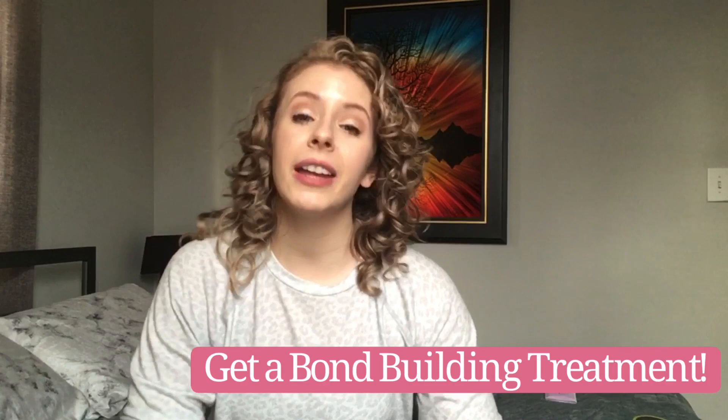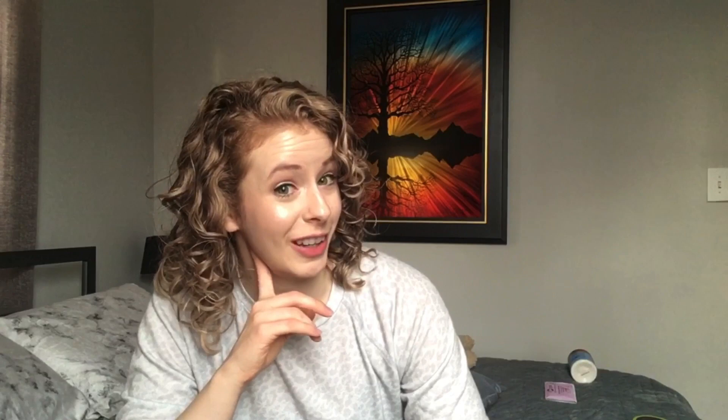While you're getting shampooed and conditioned, you might as well do a bond-building treatment — as I also talked about in my dealing with damage video. A bond builder reintroduces the chemical bonds that get denatured between the amino acids in our hair that build up its structure. It's all about maintaining the protein structure of the hair strand so it doesn't break down. Olaplex is a really good brand to look into.